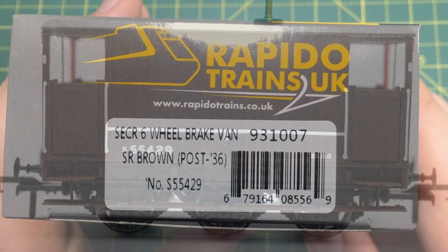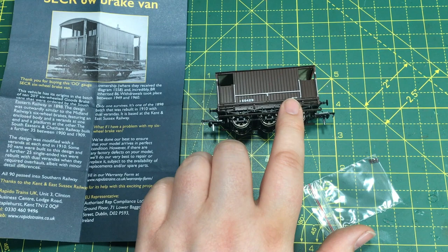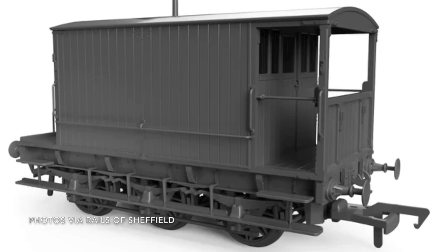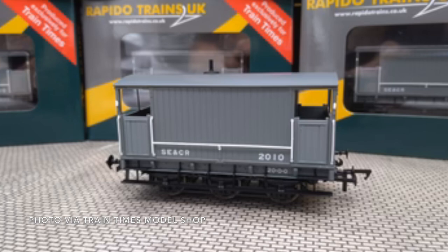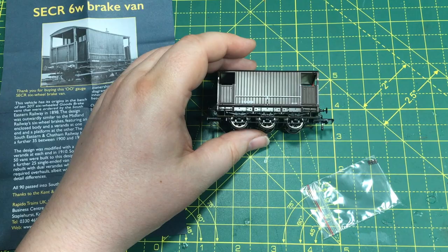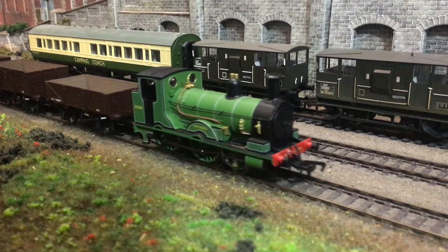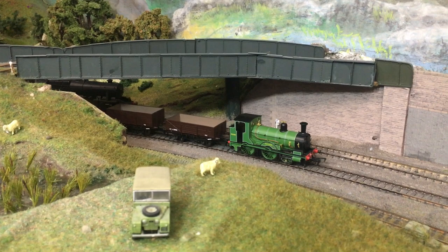They will be releasing the dual veranda versions as part of their main range, with Rails of Sheffield doing three different versions of the earlier Southeastern Railway, later Southeastern and Chatham Railway, single veranda versions. Train Times Model Shop have commissioned number 2010 in the Southeastern and Chatham Railway light grey with dual veranda version as preserved at the Kent and East Sussex Railway, whilst the Bagnell Locomotive Group are doing the SRNI van number four. Around 25 of the single veranda versions were rebuilt later in life, and these were quite a long-lasting van, with quite a few lasting right through into the BR period, withdrawn up to and including 1960, with one survivor at the Kent and East Sussex Railway.